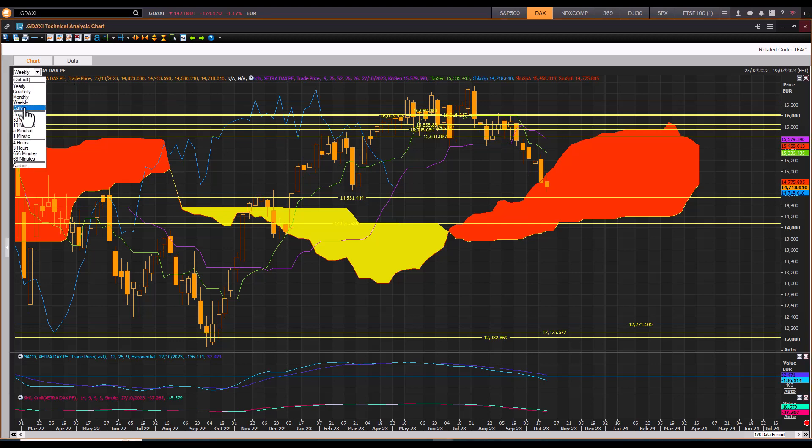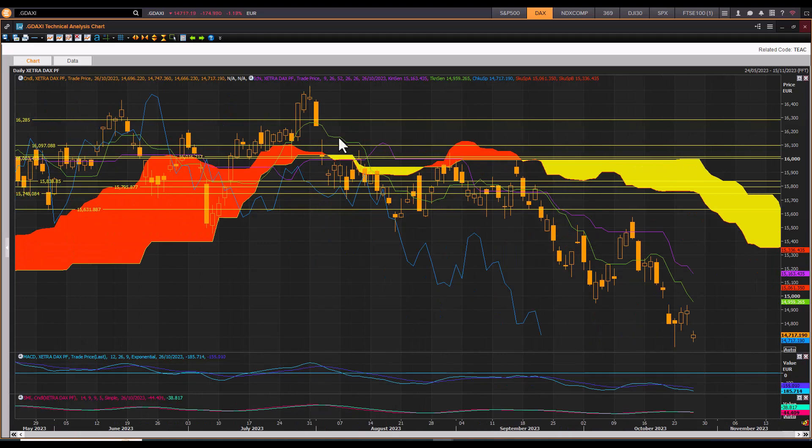Now looking at the daily Ichimoku: you can see price sliced through the cloud, then entered bearish territory. Price action below the cloud is bearish, and the top end of the cloud became a key short-selling resistance zone. Every time we rebounded from key support zones we were met with selling pressure at the top end cloud chart resistance level. The 16,000 level became quite significant, being tested one, two, three times.